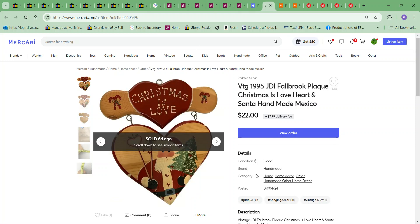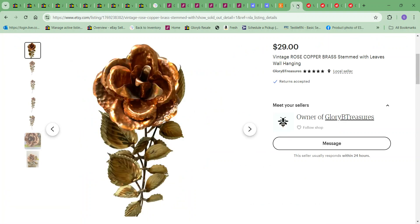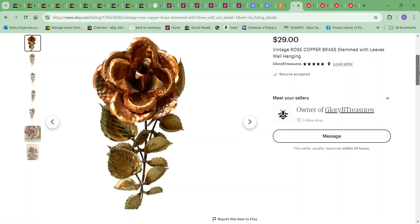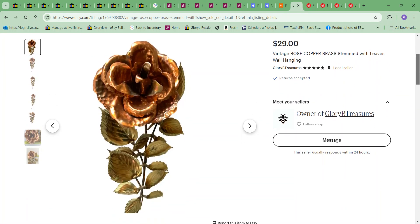Next item was this wood Christmas plaque. I picked it up at a yard sale for a dollar and sold it for $22 on Mercari. Mercari is not taking any selling fee — just $2 when you transfer your money. Over on Etsy, I sold this copper brass rose; I bought it for a dollar and sold it for $29.